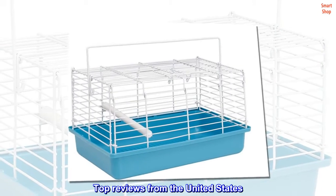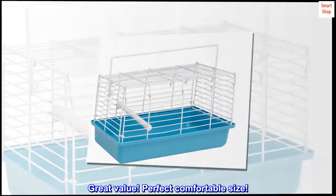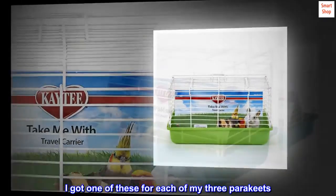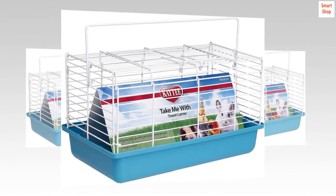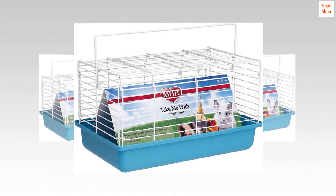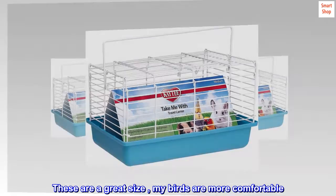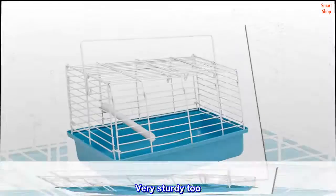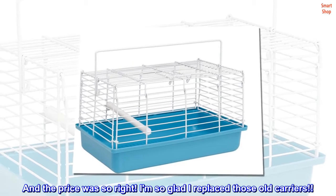Top reviews from the United States: Great value! Perfect comfortable size! I got one of these for each of my three parakeets. I have assorted travel carriers but they are ages old. These are a great size, my birds are more comfortable. Very sturdy too. And the price was so right! I'm so glad I replaced those old carriers.